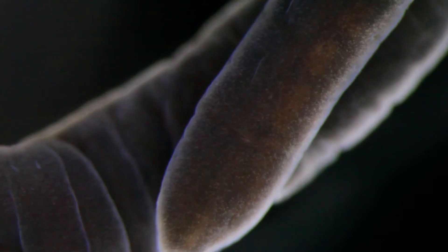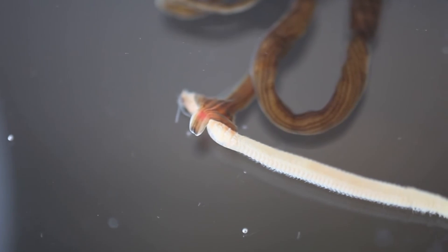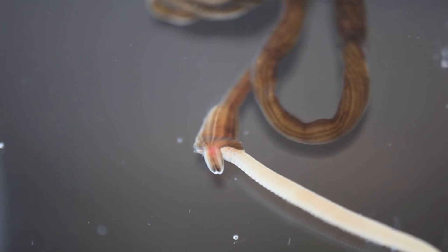Ribbon worms may shrink to a tenth of their extended length when threatened. They can also expand, allowing some species to swallow prey, such as other kinds of worms, fish, crustaceans, and mollusks, that are more than double the width of their body.